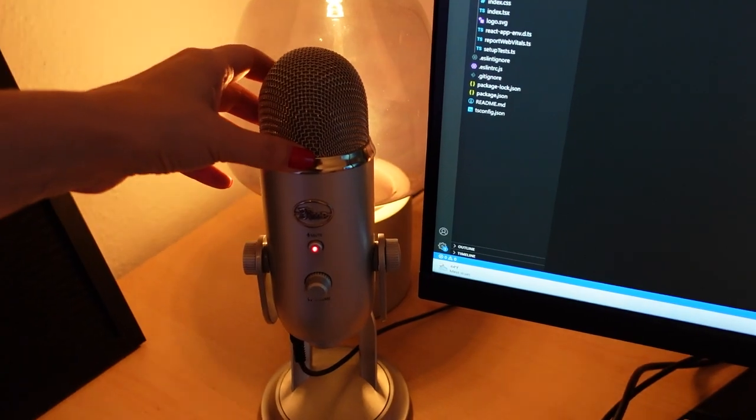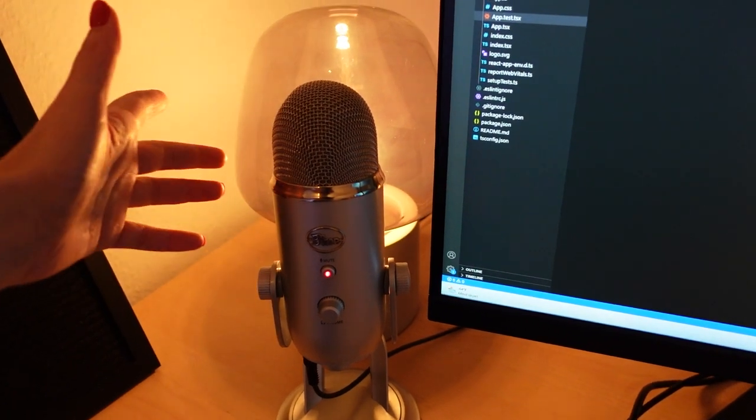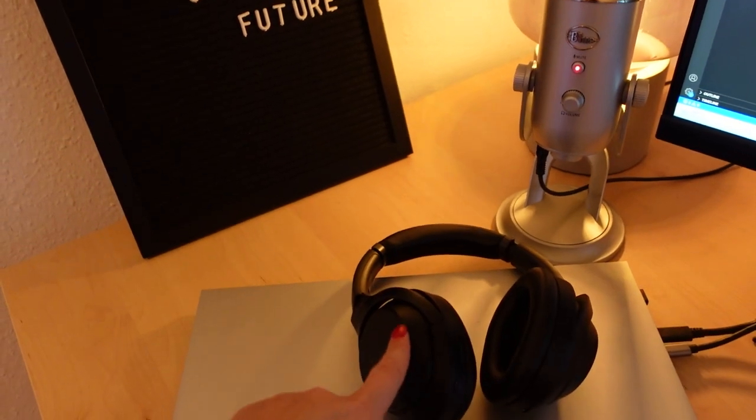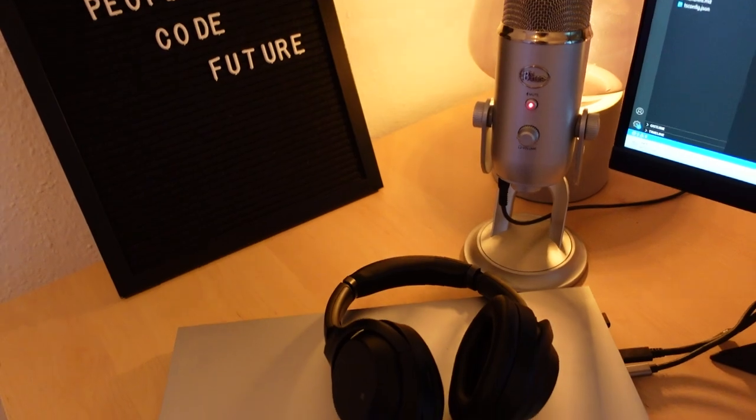The microphone I use for streams and YouTube, as well as for work. It's from Yeti — Yeti Blue, I think. The headset is from Sony. They are a bit heavy, so I plan to change them very soon.